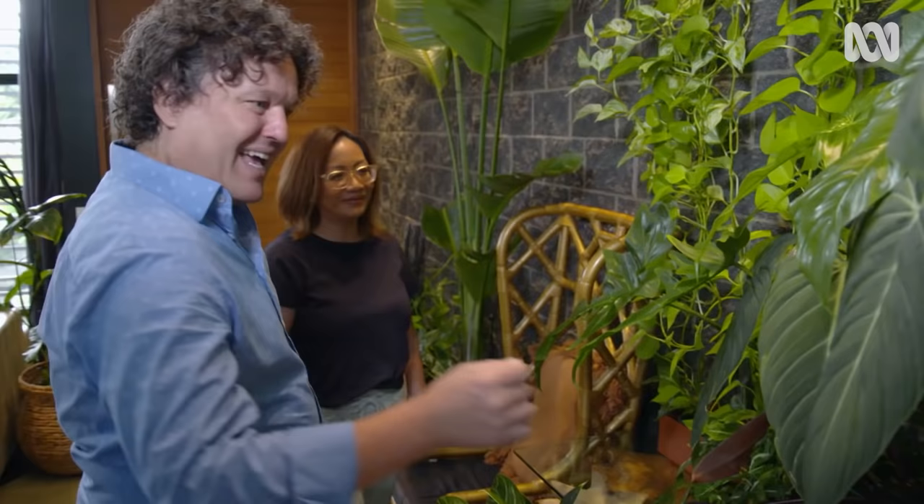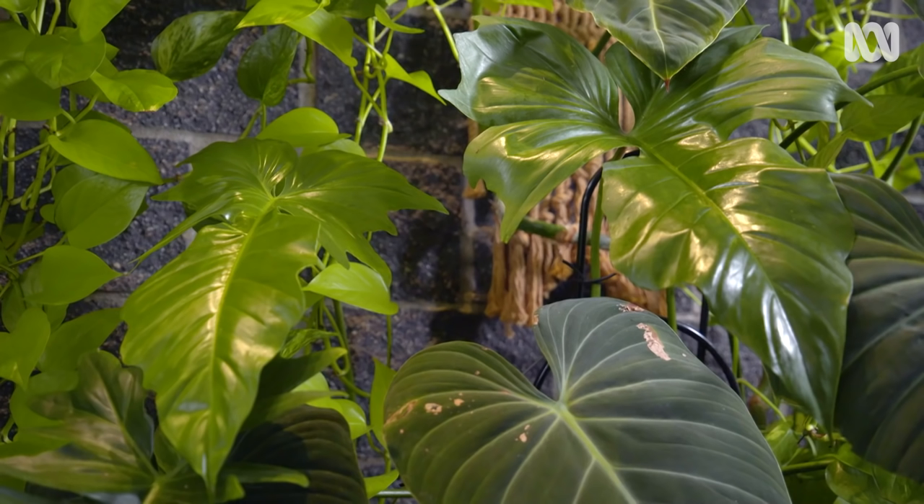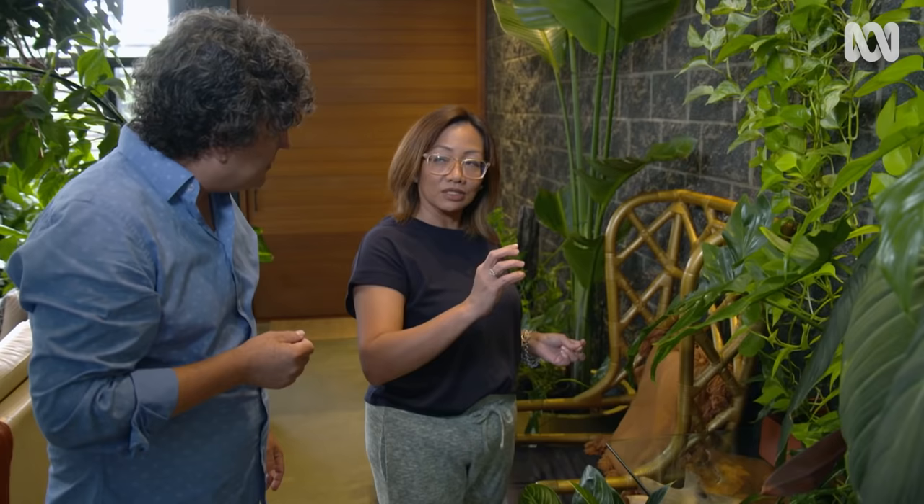And how about this? Philodendron Glorious. Quite a big specimen with big leaves. What's the secret to getting big leaves inside? Good light, of course. And these are the types of philodendron that like to climb. So if you give them a pole or teach them to climb, they will give you a bigger leaf.